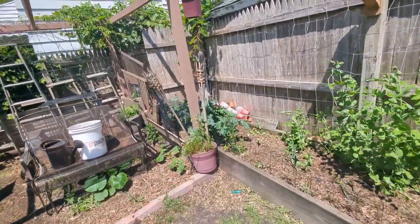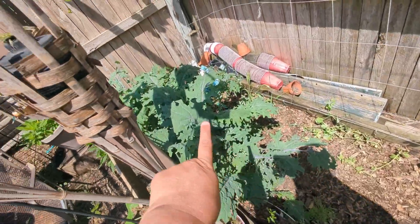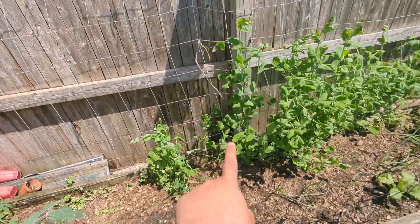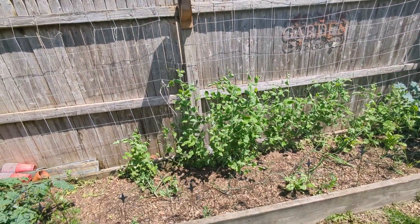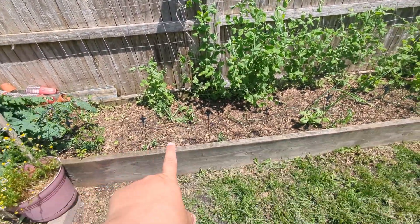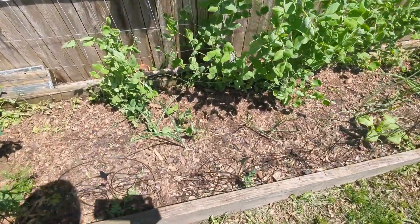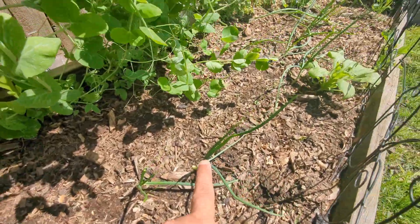This bed over here — starting at the back end — I've got German chamomile again. These are all kales I planted that are doing phenomenal. These peas are doing okay but not awesome; I'll see what happens. I planted peas in the front row and nothing came up — those definitely aren't going to work. But the onions I planted in here are getting nice and big and doing really well.